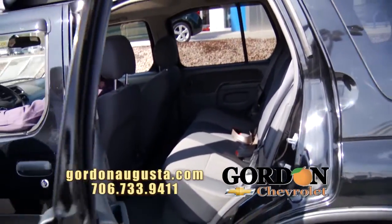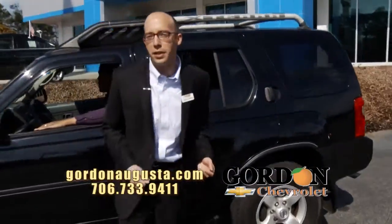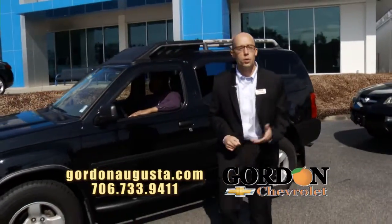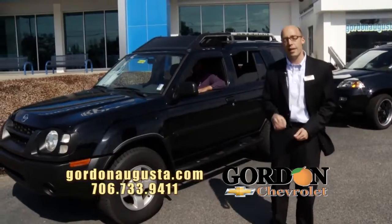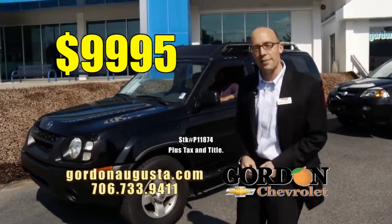It's got off-road capability, great appearance, great fuel economy. Low on the miles — we're talking 52,000 miles at Gordon Chevrolet. Perfect price.